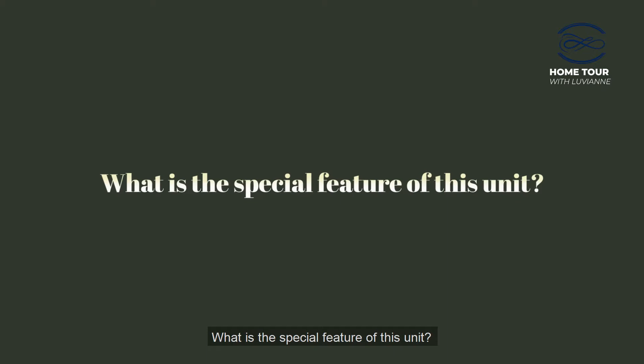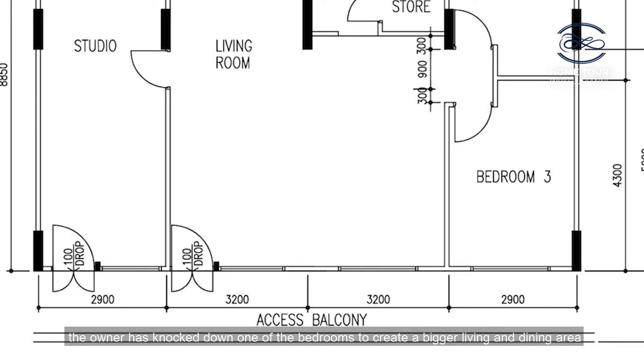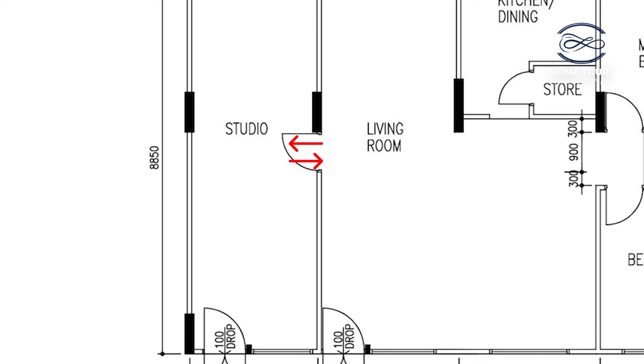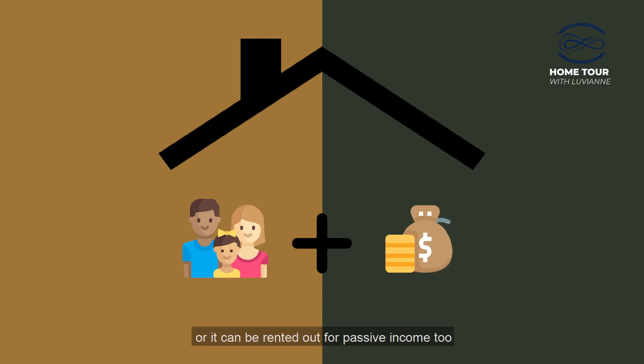What is the special feature of this unit? For the main unit, it comes with three bedrooms originally. However, the owner has knocked down one of the bedrooms to create a bigger living and dining area. Currently, the studio is connected to the main unit via a door near the living area. It is up to the owner to keep it connected or to keep it closed and separated. This way, the studio can be the home for the extended family, used as a workspace, or rented out for passive income.